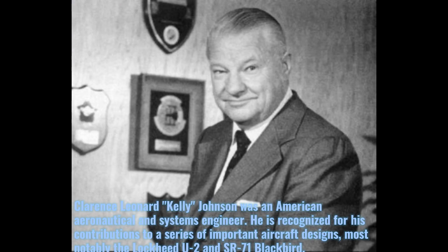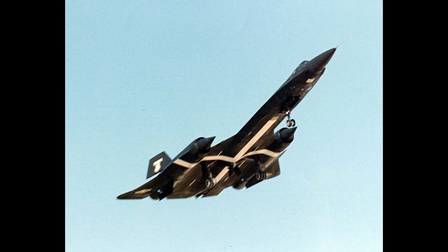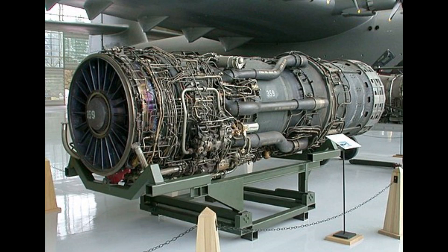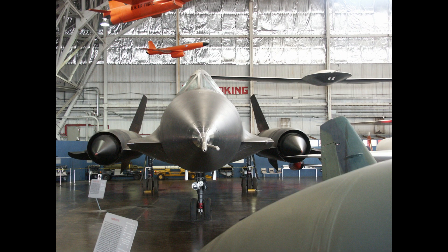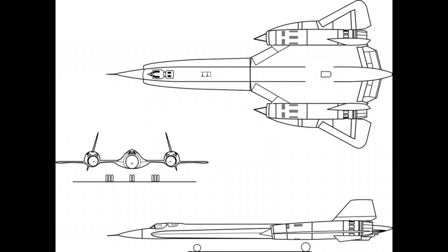Lockheed Skunk Works was developing the A-12 reconnaissance aircraft for the CIA under the Oxcart program. Kelly Johnson, the head of Skunk Works, proposed building a version named AF-12. It is able to carry a pilot and a fire control officer. Its length is 30.97 meters with a wingspan of 16.95 meters. Powered by two Pratt & Whitney J58 afterburning turbojets — 91 kilonewtons thrust each dry, 140 kilonewtons with afterburner — it can fly at a maximum speed of 3,661 kilometers per hour at Mach 3.35.